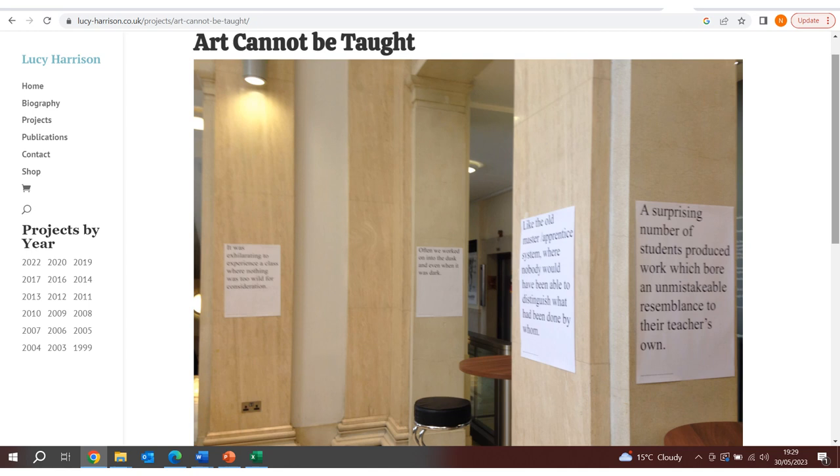Associated with projects engaging with places, their histories and communities, Harrison made use of quotations by Bomberg and his pupils to pose questions to LSBU students and staff, including: 'Is success limited to those who choose to be part of a group?' and 'Is self-expression encouraged?' The resulting manifesto was another example of the possibility of connecting Bomberg with a more diverse and democratised set of outcomes.